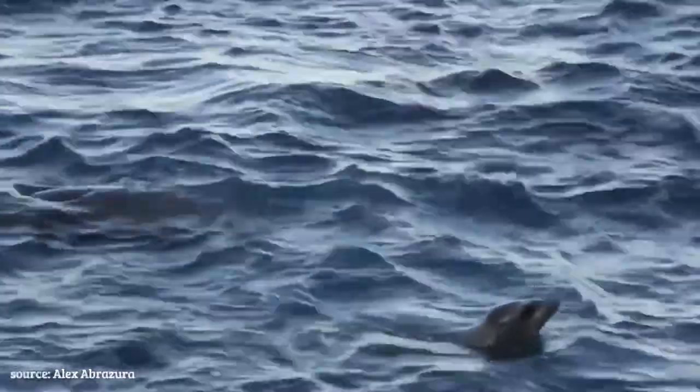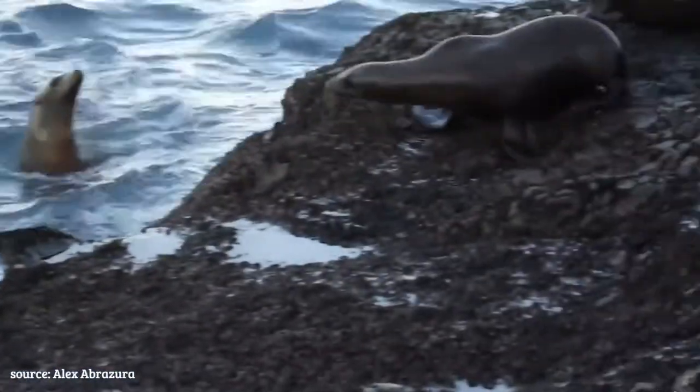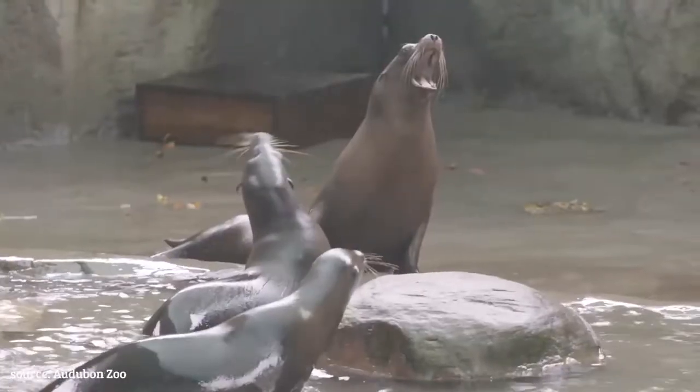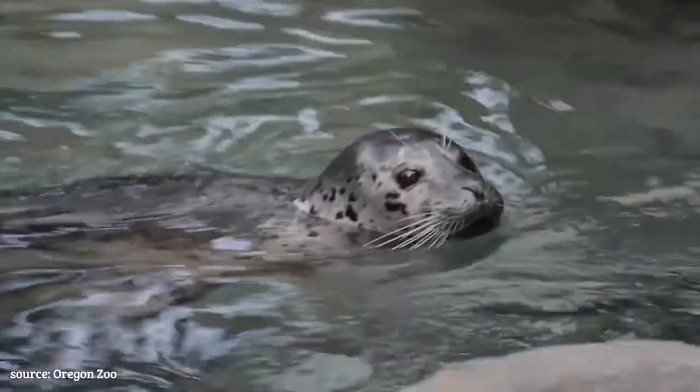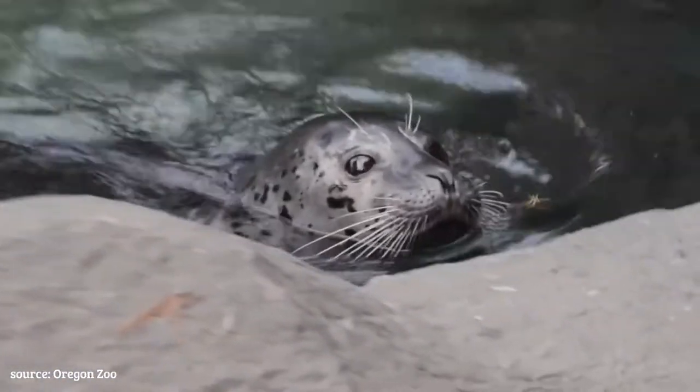Now, it's very often, if you're walking alongside a beach or a pier, you may hear some noise. And typically, that's coming from really loud sea lions. Seals, on the other hand, are pretty quiet and keep to themselves.